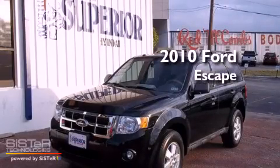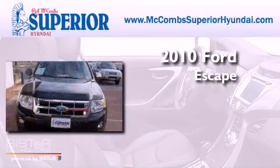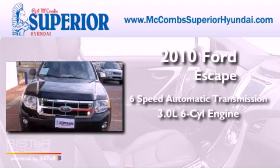This is a 2010 Ford Escape with a 3.0L V6.